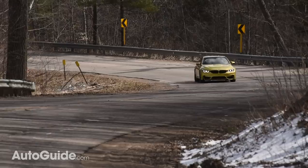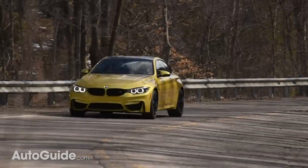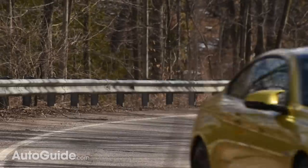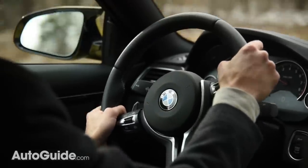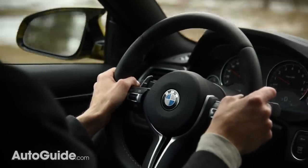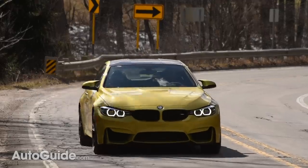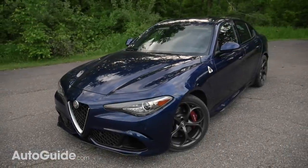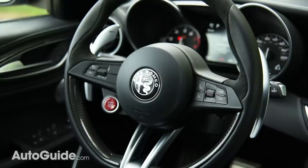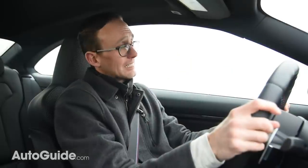BMW engineers may have nailed the M4's drivetrain, but perhaps they could have spent more time on the steering. It's sharp enough, but it feels completely synthesized and totally artificial — just heavy, with no magic. A BMW M car should deliver much more. Comparatively, the Alfa Romeo Giulia Quadrifoglio's wheel is so much more engaging, even if the rest of that car might fall apart quickly.